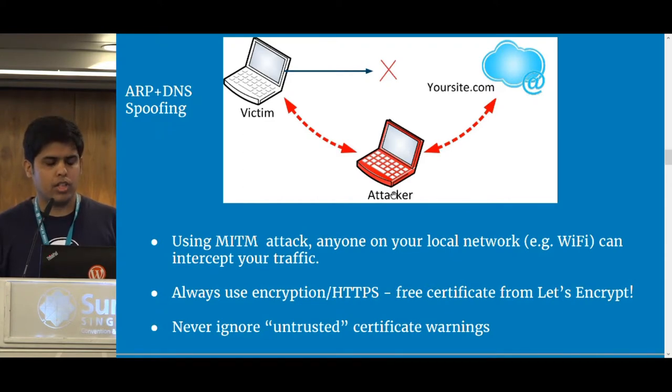Better yet, use SFTP — that's a secure protocol. And if someone is trying to man-in-the-middle you, your browser will throw a security certificate error. Never ignore those security certificate errors, because it mostly means someone is trying to intercept your traffic.